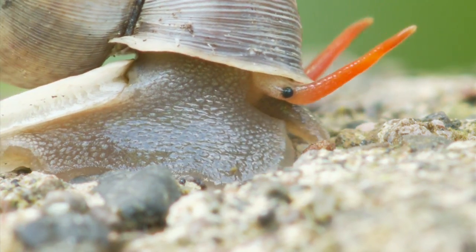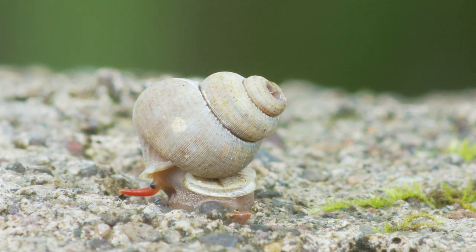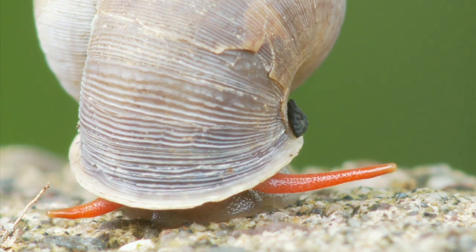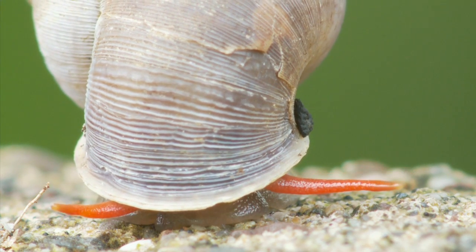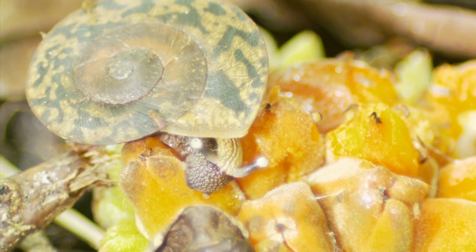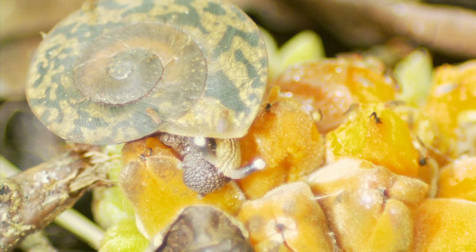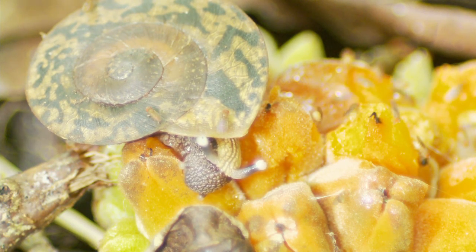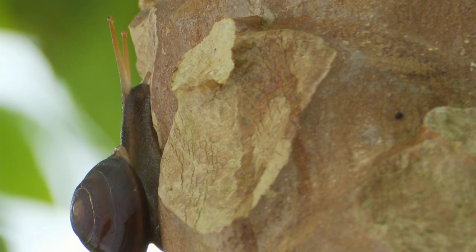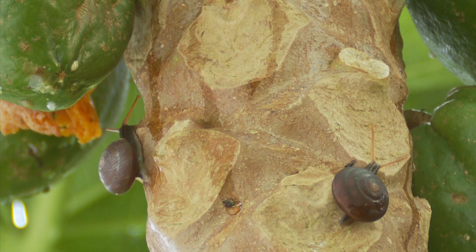Snails carry their homes on their backs, so when it starts to get too dry outside, they can temporarily seal themselves up and wait until the next rains to bring moisture back to the ecosystem. Cockpit Country snails are recyclers, eating algae, fungi, and dead vegetation, helping nature's housecleaning.